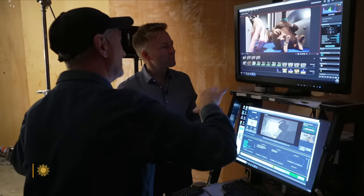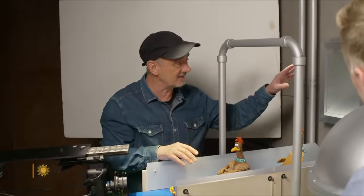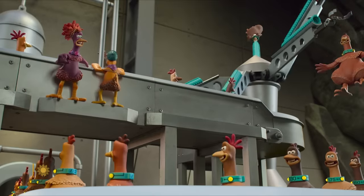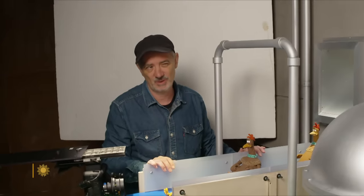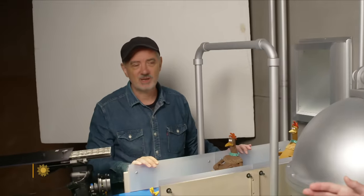We would never have made Chicken Run if we hadn't made this first. Sam Fell is directing the sequel to Chicken Run. This is the entrance to this terrible place that Molly's been taken into. One thing we've got to really make sure is they feel like they've got lots of weight when they land. And to shoot it, I guess it's going to take a week. And this whole scene will be how long in the movie? I think it might be like four seconds.